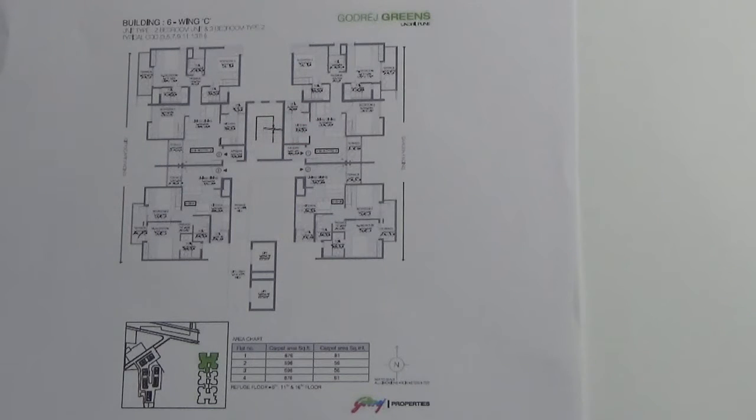Coming into the 2BHK plan, this is the entrance. You have a living come dining area. This is the balcony. This is the master bedroom which has an attached toilet.